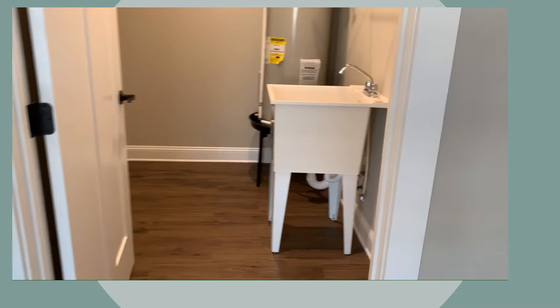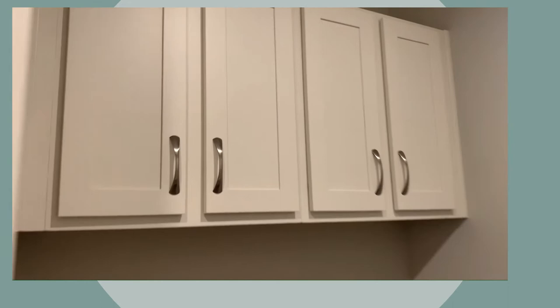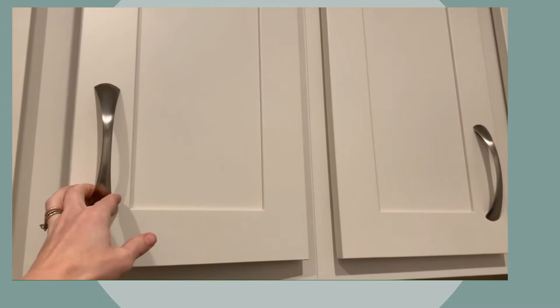You come into the cottage from the garage. Directly behind that entry is going to be your laundry room. You do have a sink in the laundry room, some storage over top, and here is where the washer and dryer will go. There's plenty of storage in the laundry room.